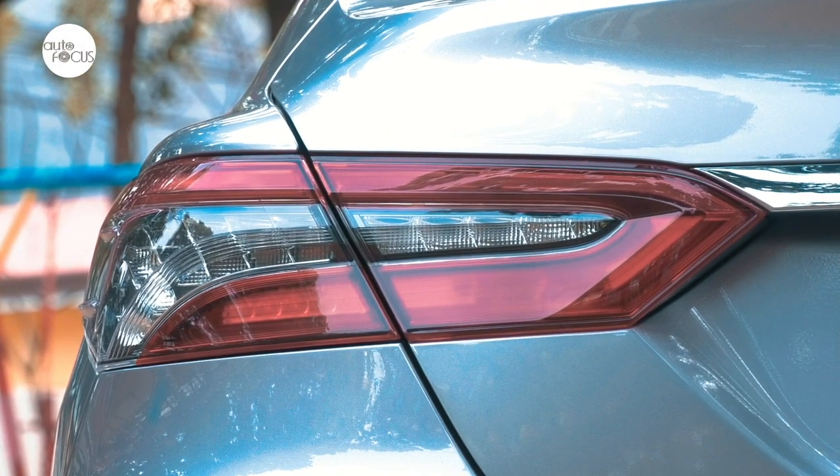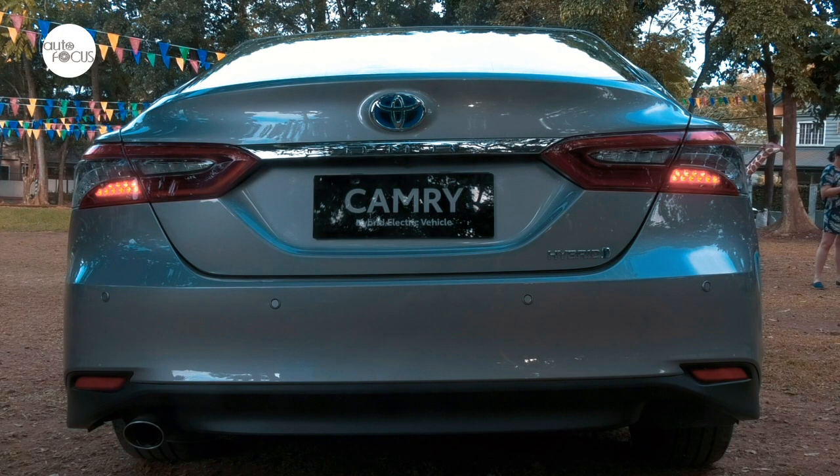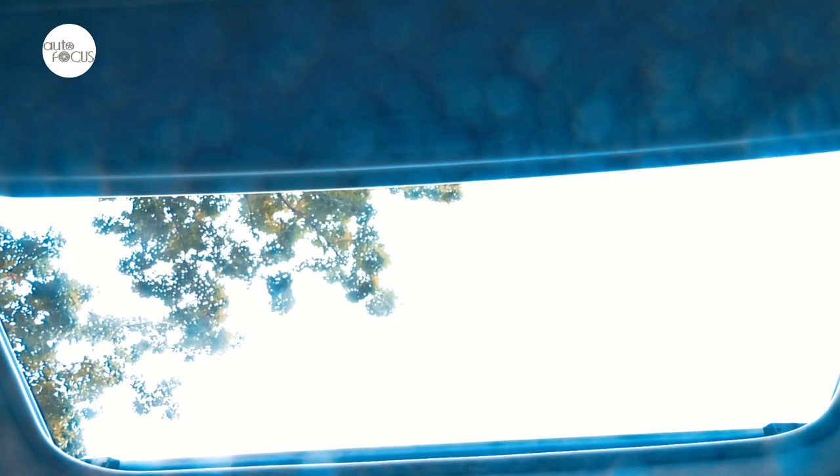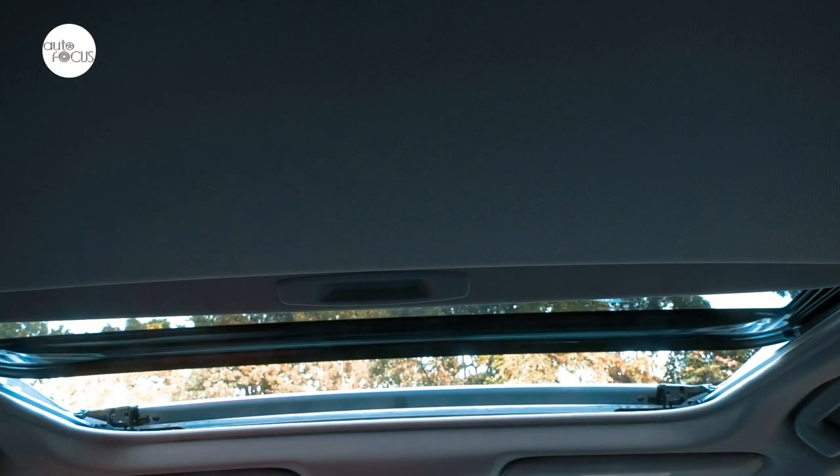The rear combination lamps feature LED fixtures with black accents, with a high-mount stop lamp and emergency brake signal adding to safety. Then there's the moonroof — mandatory for premium flagship models — which tilts and slides and features a jam-protect function.